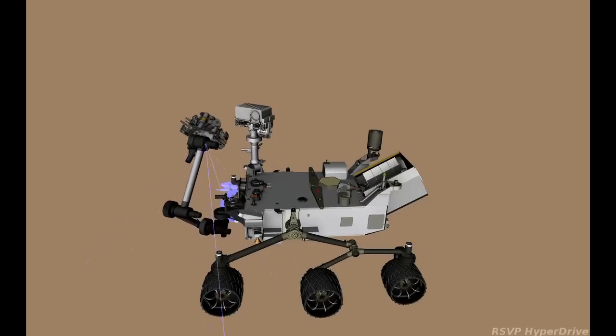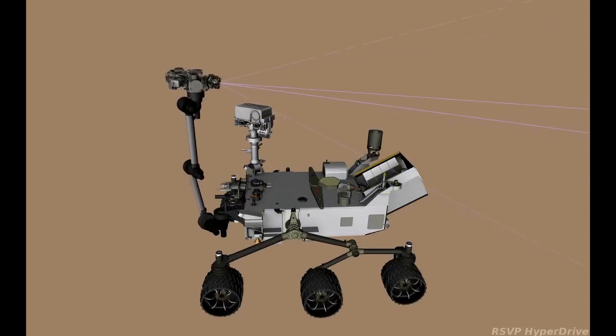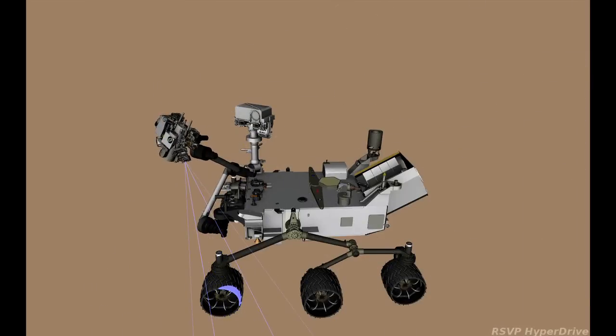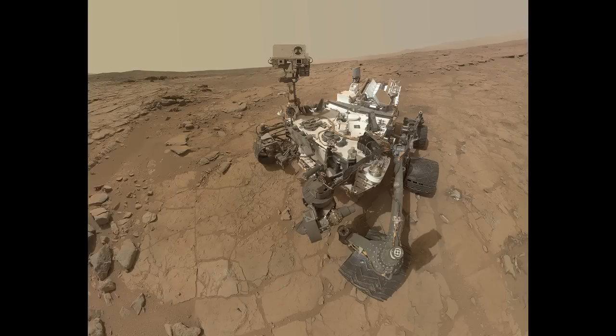As this animation shows, the rover is imaging the deck while the arm is behind the camera. And then to image the ground, we spin the arm around 180 degrees and image the terrain. Again, the arm is behind the camera when taking these pictures, and when we stitch them all together, you don't see the arm in any of the pictures.